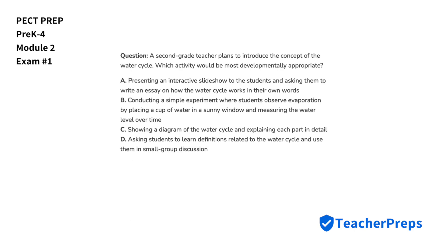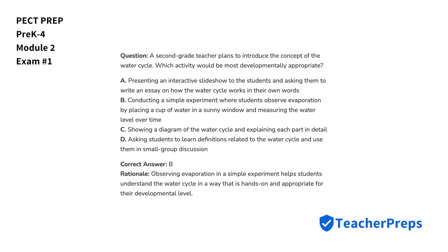A second-grade teacher plans to introduce the concept of the water cycle. Which activity would be most developmentally appropriate? The most appropriate activity is option B, because observing evaporation in a simple experiment helps students understand the water cycle in a way that is hands-on and appropriate for their developmental level.